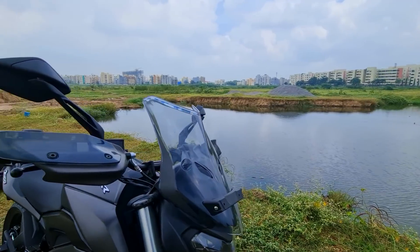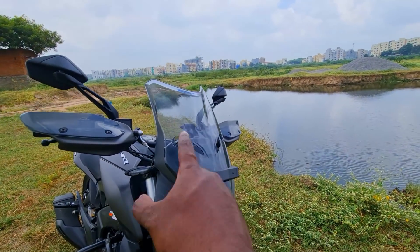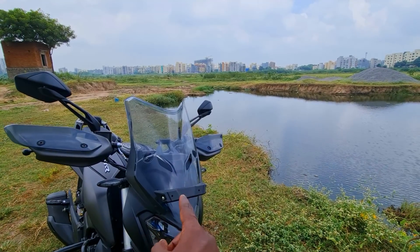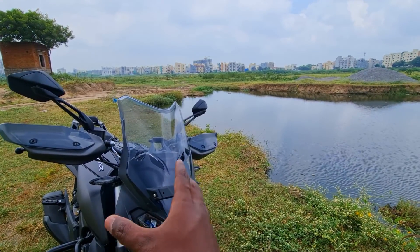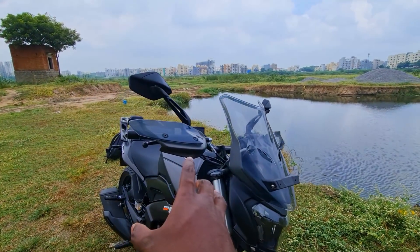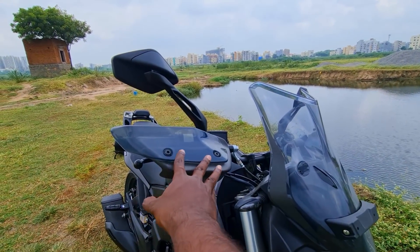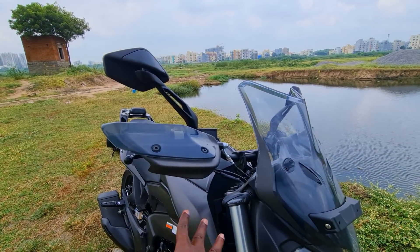As you can see, a lot of visual updates starting with this really effective tall windscreen that is going to offer superb wind protection. And then of course you have these beautifully laid out handguards with the fly screen integrated into it as well.